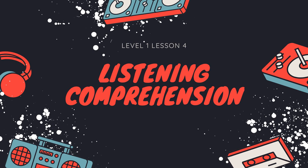Hi, everyone, and welcome back to Level 1, Lesson 4, Listening Comprehension. Before we get started, I wanted to tell you all that I'm very proud of you. You're all doing amazing. So now let's keep that going.